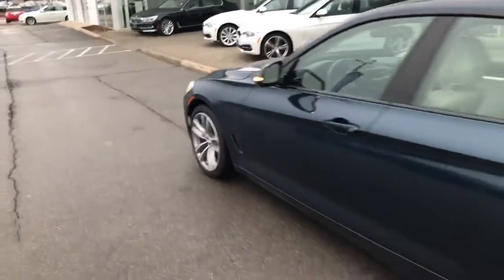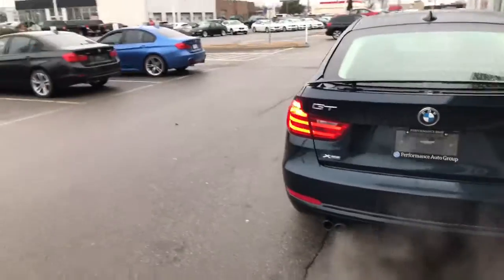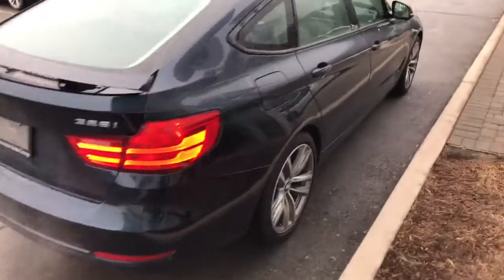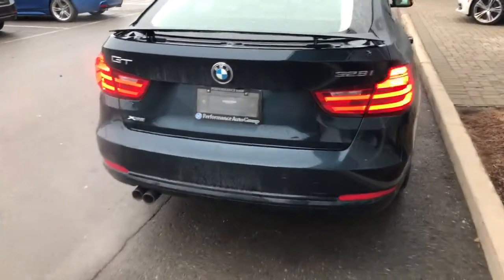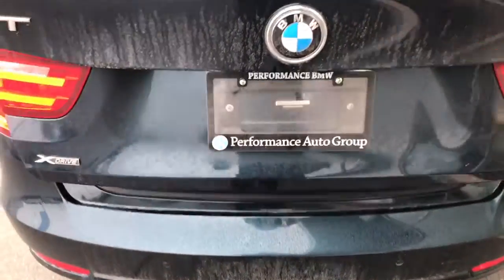We're going to walk around the vehicle. There's a lot going on with this car, and it's a very great price with 0.9% interest rate. I'd like to show you this option — the automatic trunk. Just put your leg under the trunk and the trunk is going to open.